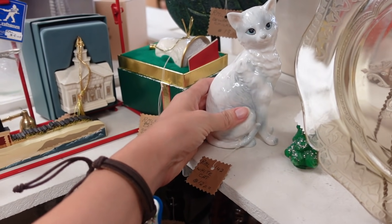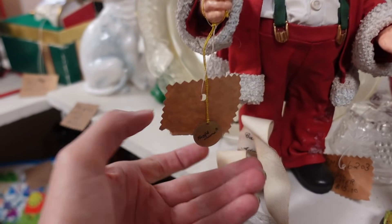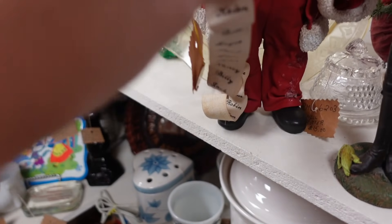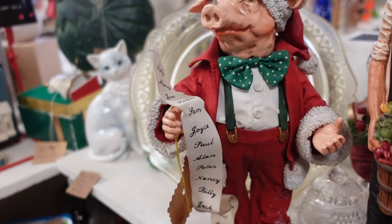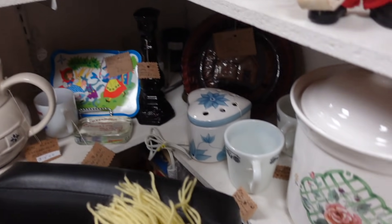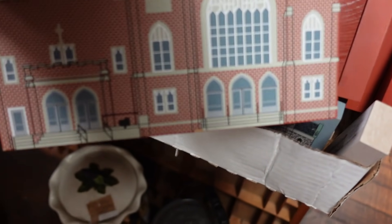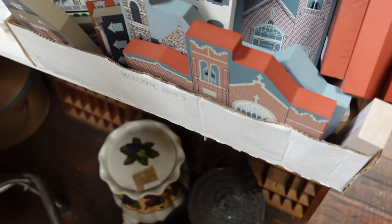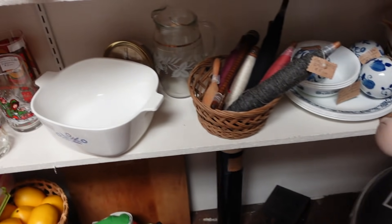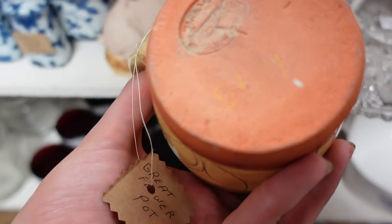This guy is cloth teak. I've seen these figurines before — I think we've bought a Santa before. And there is the Cat's Meow — cat figurines, only two dollars apiece. That's a pretty good price for those.